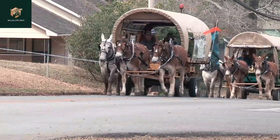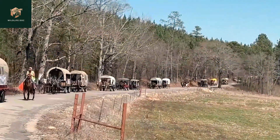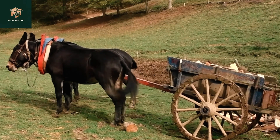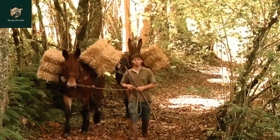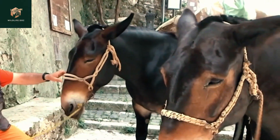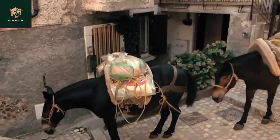Mules, on the other hand, are a cross between a male donkey (Jack) and a female horse (Mare). Mules are more common than hinnies and larger, standing around 56 to 64 inches at the shoulder. They are known for their strength, endurance, and intelligence. They have longer ears than horses and shorter ears than donkeys, as well as sturdy, strong legs.